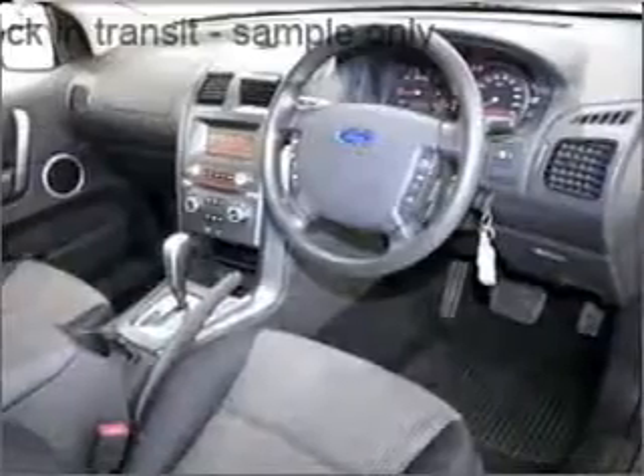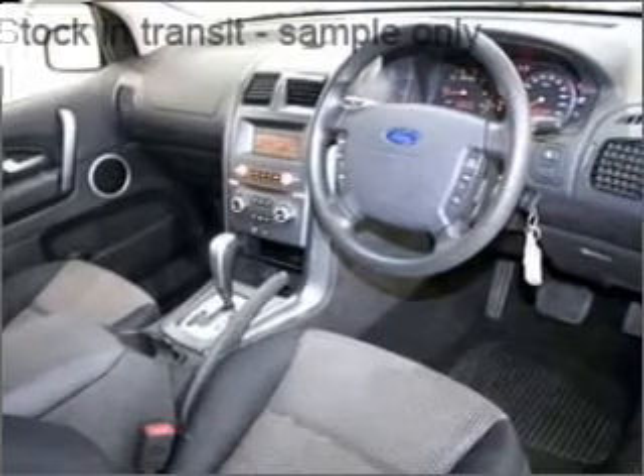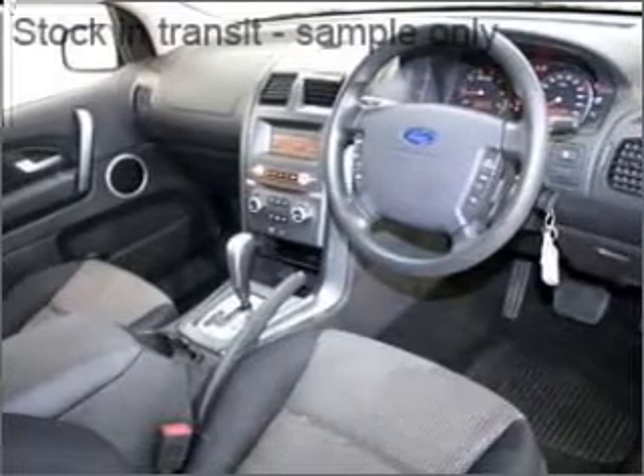Cruise control, climate control, central locking, power windows, side airbag, stability control, power mirrors.